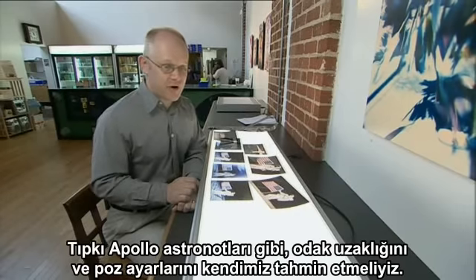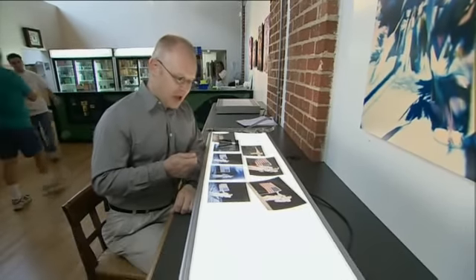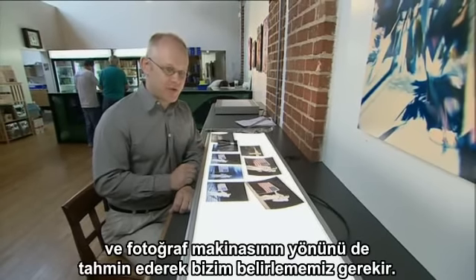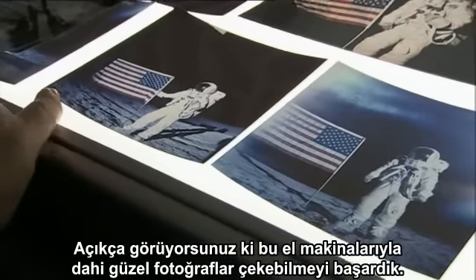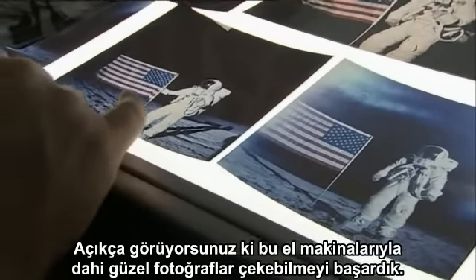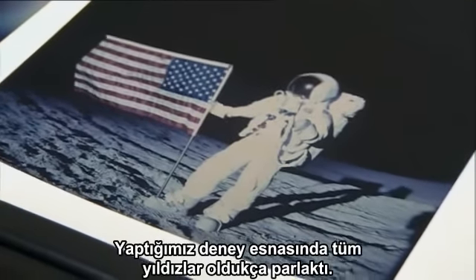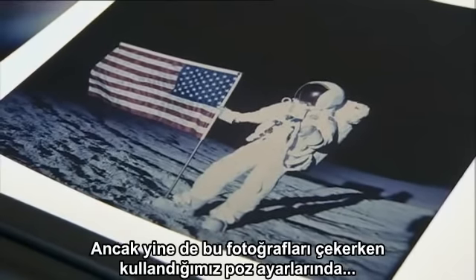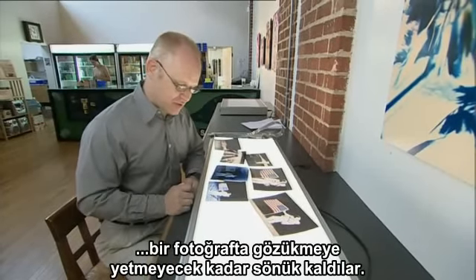Like the Apollo astronauts, we had to guess at our focusing distances and exposure settings. And because we had no viewfinder, we had to guess at the direction the camera was pointing. Even with those handicaps, we were able to take quite usable photographs. You can immediately see that there are no stars in this photograph, even though the stars were very bright during our experiment. They're simply too dim to be registered on film at the exposure levels used to take these photographs.